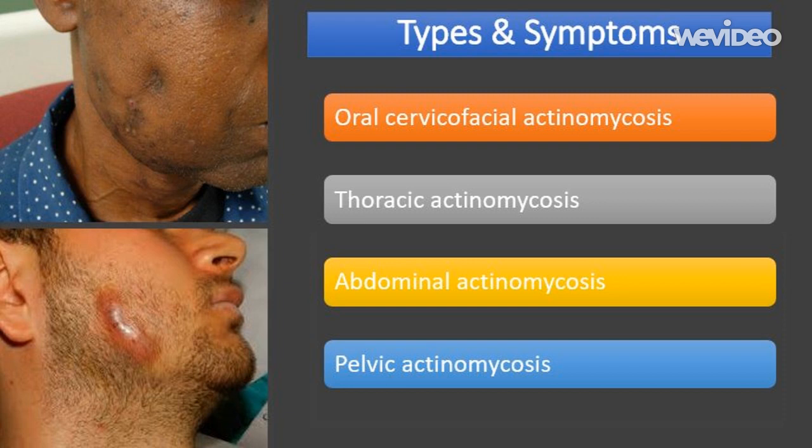Thoracic actinomycosis is where the infection develops inside the lungs or associated airways. It is thought that most cases are caused by people accidentally inhaling droplets of contaminated fluid into their lungs. Thoracic actinomycosis accounts for an estimated 15-20% of cases.